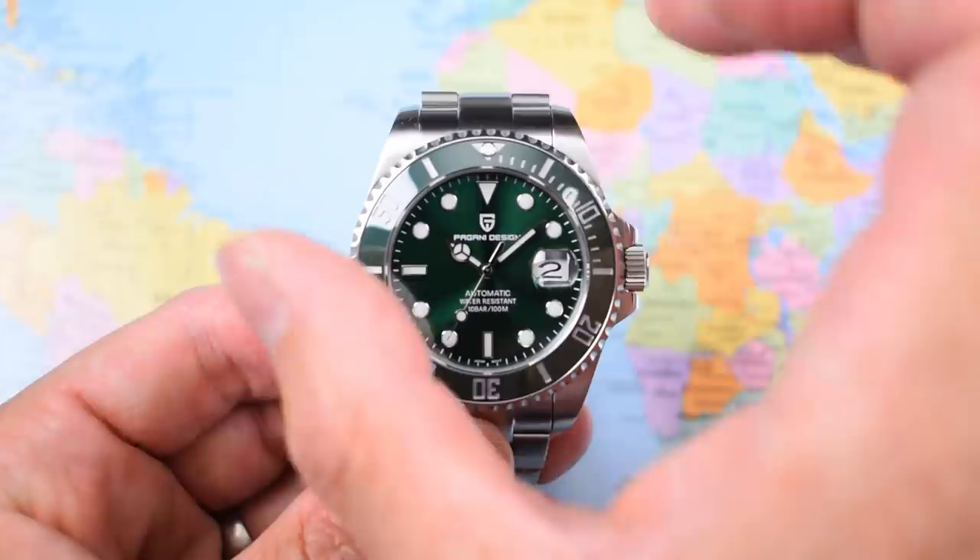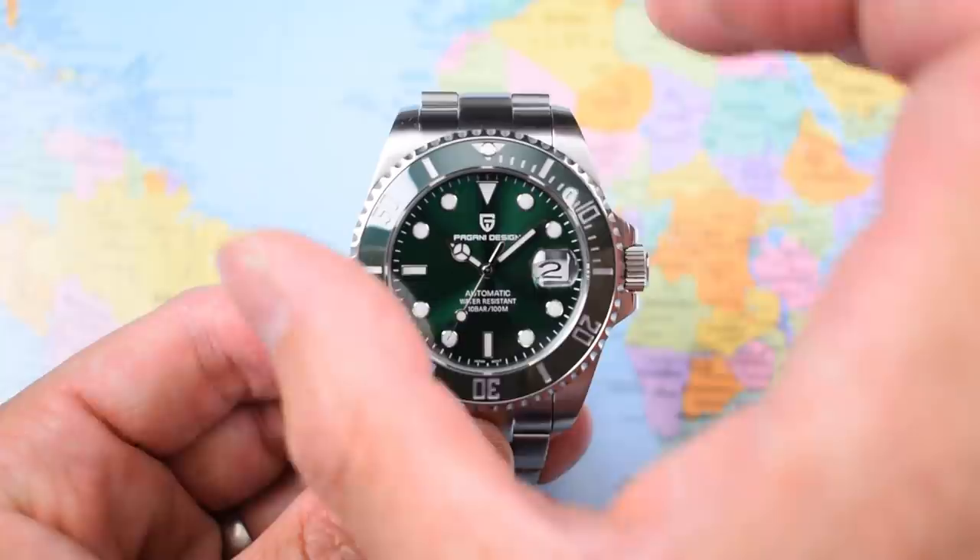Those few niggles notwithstanding, this really does offer an awful lot of watch for not an awful lot of cash. If you're a bigger guy who likes the look of the Sub but prefers something like the Deep Sea and you're on a budget, less than a hundred bucks, this one is well worth it. The Pagani Design Rolex Submariner homage is arguably one of the world's best value-for-money watches. The loom is rubbish and the bracelet clasp is a step too far, but it's quite remarkable they managed to do so much for so little — I guess that's what happens when you spend zero dollars on design R&D. Thanks for watching, see you in the next one.